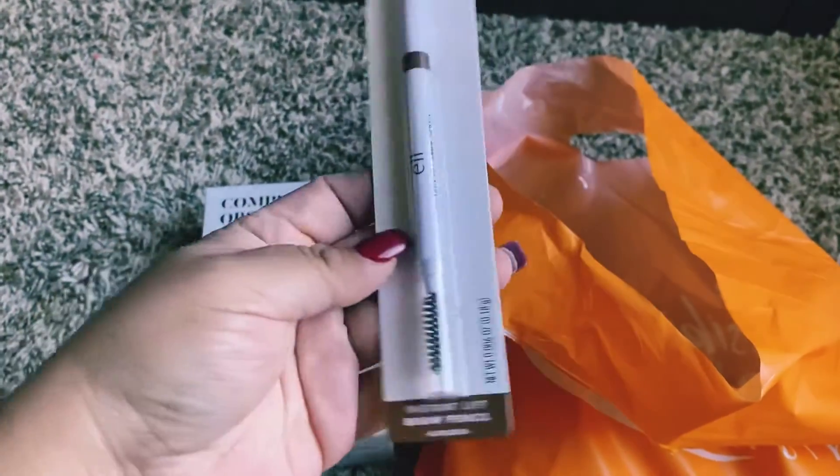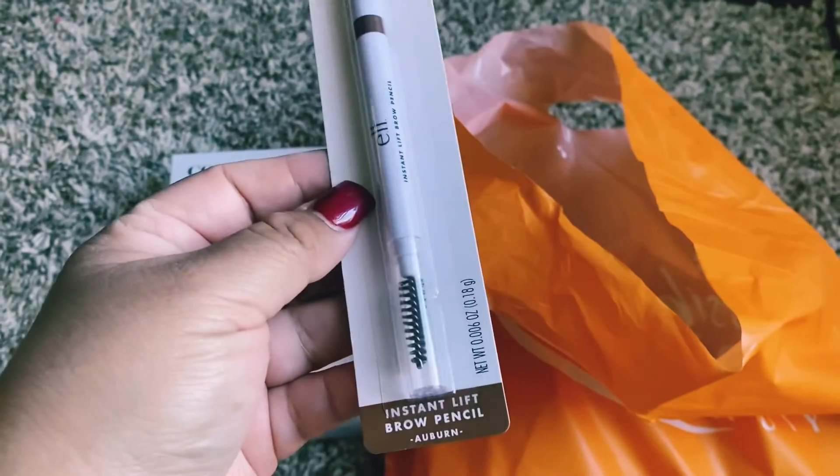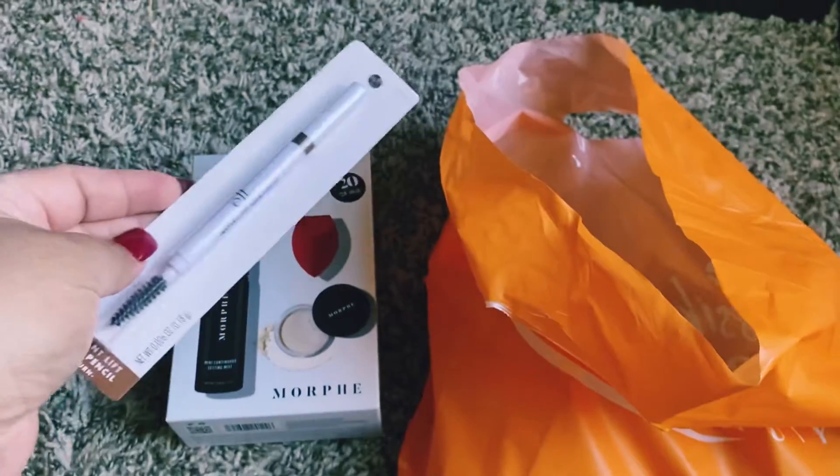Then I got me this pencil for your face in color cafe, $3.